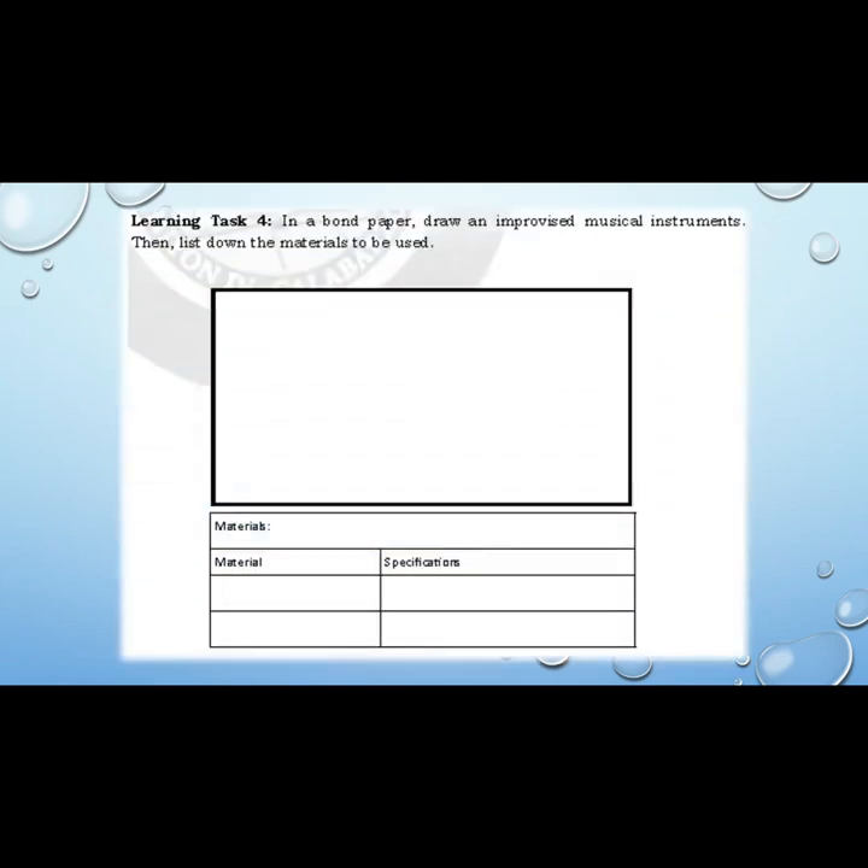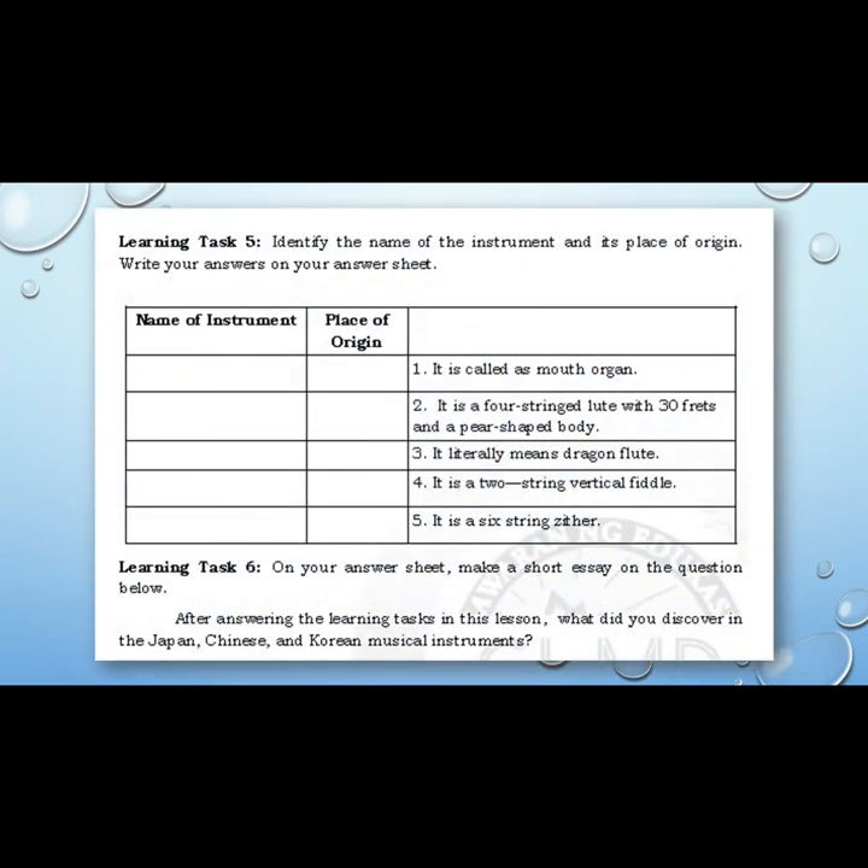Learning task four: On a bond paper, draw an improvised musical instrument, then list down the materials to be used. Materials can include banig, kawayan, or others. Specifications could be soft, rough, sharp, etc. Learning task five: Identify the name of the instrument and its place of origin. Write your answer on your answer sheets.